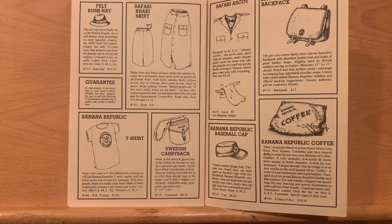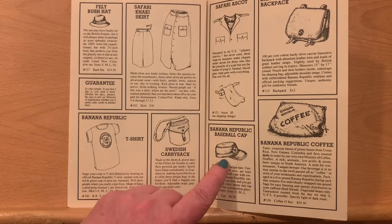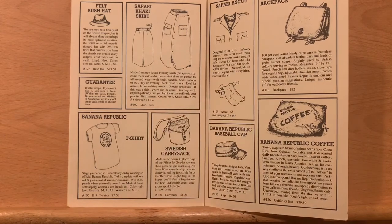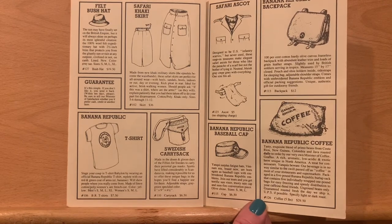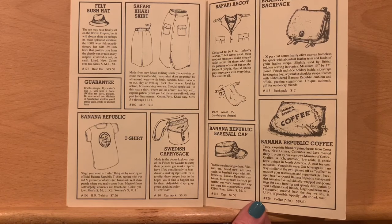We see the Banana Republic t-shirt, the very first one. Stage your coup in t-shirt Babylon by wearing an official Banana Republic t-shirt replete with a red and green coat of arms or bananas. As well as a Banana Republic baseball cap — I would die to add that to my collection. There's also a Banana Republic backpack. Basically anything that they could sew their insignia onto, they went for it. And then we have an authentic safari ascot, designed to be U.S. infantry scarves but never used — snap-on treasures for those who like the panache of a scarf, but not the bother of tying it.